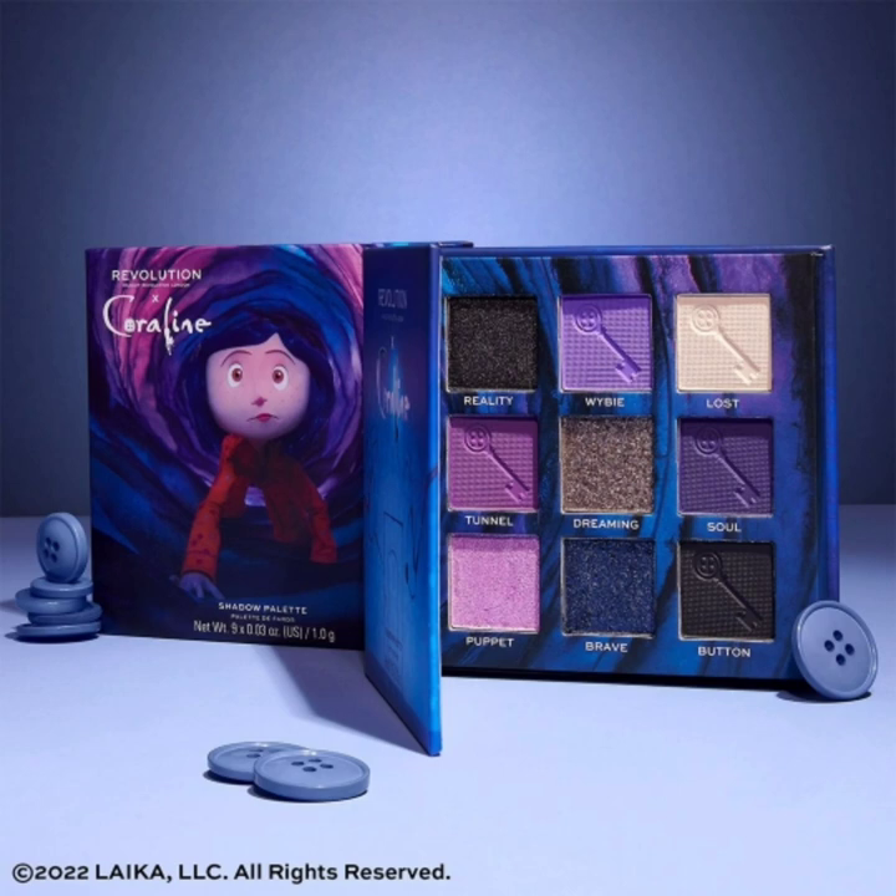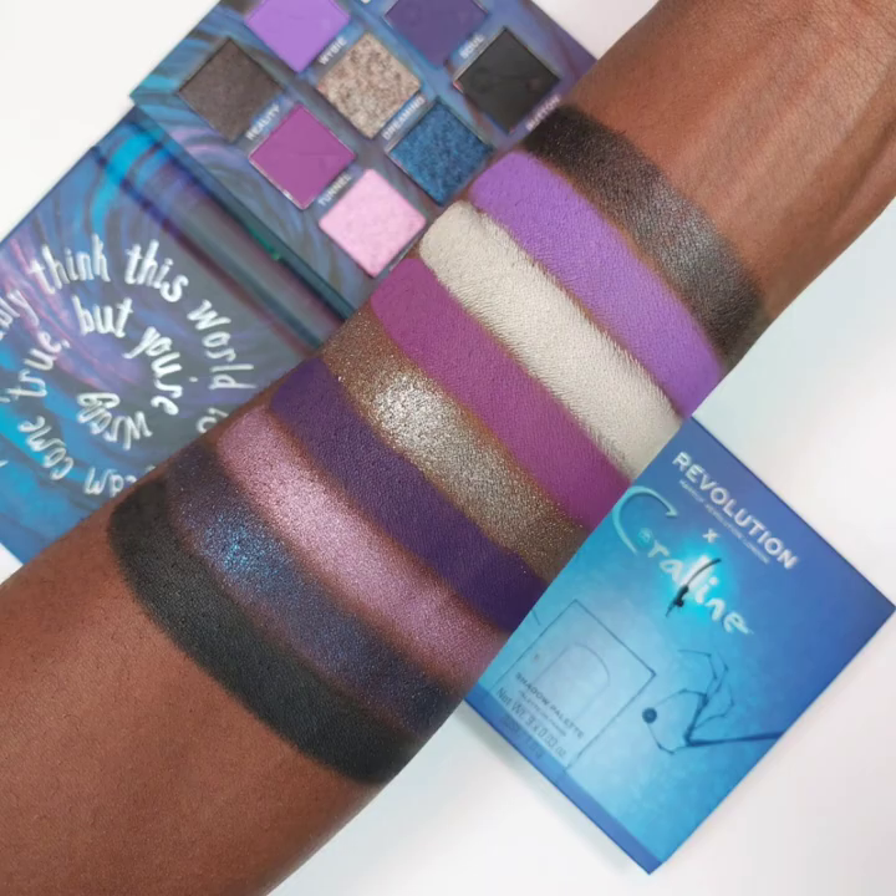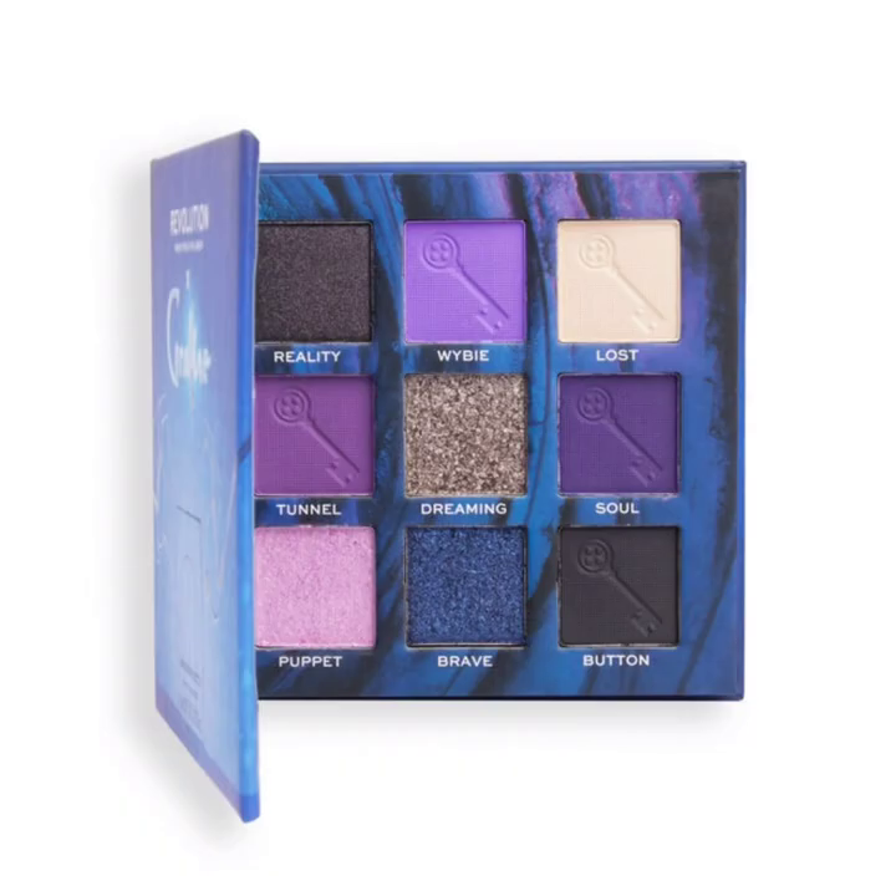The first product is the Coraline Makeup Revolution Button Eye eyeshadow palette, which has 18 super pigmented and easily blendable shades in an electric mix of vivid mattes and twinkling shimmers. True blue Coraline fans will spot dragonflies and looking stones embossed on some of the high impact shades.